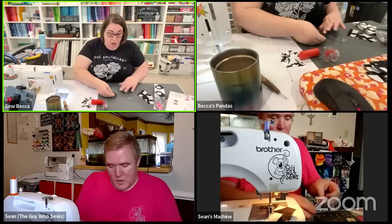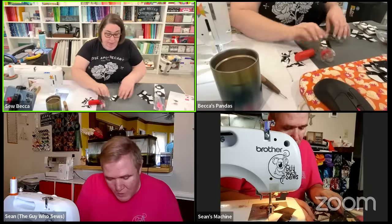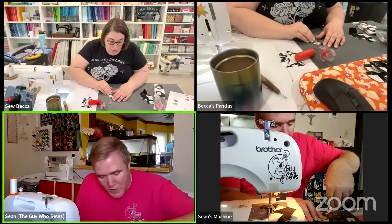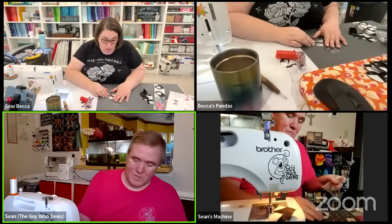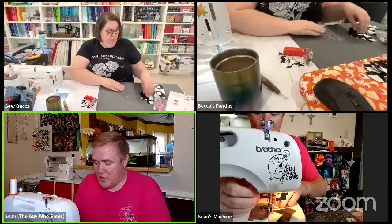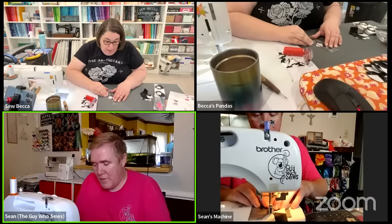The smaller your pieces are, the more finicky stitch and flip can be. Sean got the ruler right before starting the Alice in Wonderland project, anticipating lots of small pieces. If you're not doing a lot of stitch and flip it might not be worth it, but if you do a lot of this sort of work it's well worth the investment.